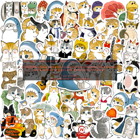50 PCs Kawaii Cat Cartoon Stickers Cute Animal Aesthetic Decals — Scrapbook, Laptop, Phone, Luggage, Car Graffiti Sticker Kid Toy Review. If you're looking for a fun and affordable way to add some personality to your belongings, look no further than these Kawaii Cat Cartoon Stickers.